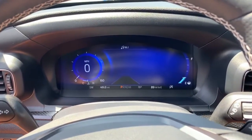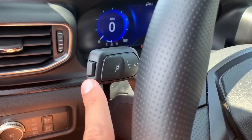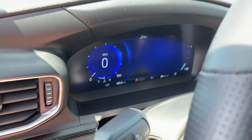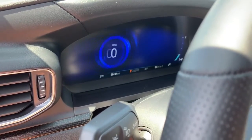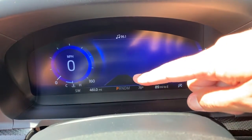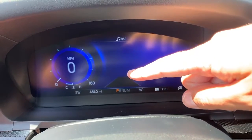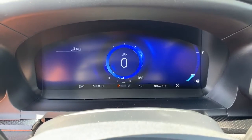Another interesting item: the speedometer is on the left of the gauge cluster, which is a bit odd. But there's a button at the end of the turn signal stalk — if you press it, the speedometer slides right over to the middle. That button is the lane keep assist feature. When it's on, you can see two lane markers in the center showing if you're drifting out of your lane. If you turn off the feature, those lane markers go away and you can put the speedometer back in the middle.